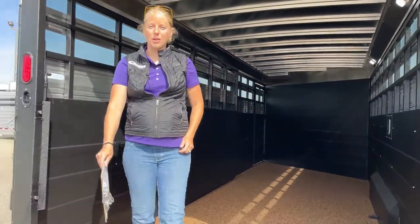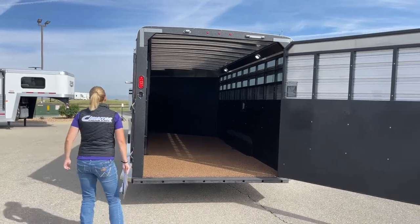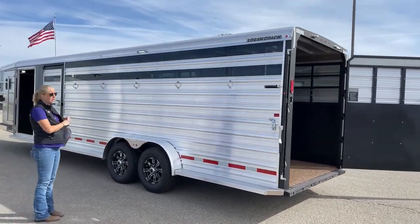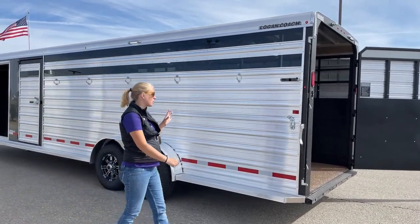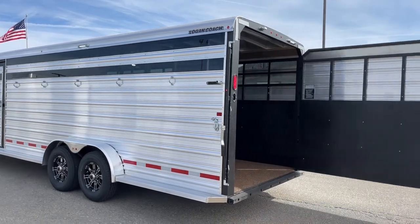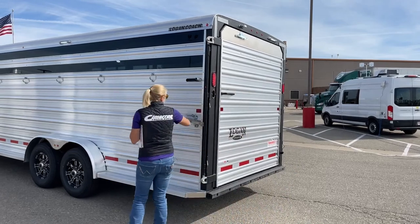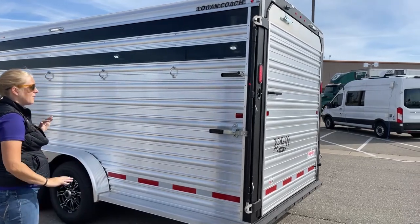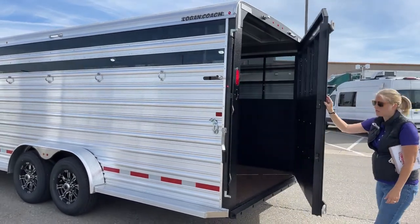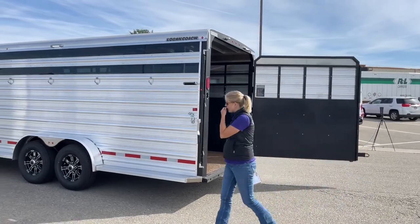We also do this model on a straight wall with the dual swing-outs — it's another really great option. This trailer has a slam latch on the rear, so if you're loading something that's not quite as friendly and you want to get that door closed quickly for safety, you've got two points of securement. You can literally just slam this trailer closed and nothing's going to come back out at you, but you've also got an additional latch for extra securing. If you need to open it, it's very simple — undo the latch, pop it open, and it swings wide.